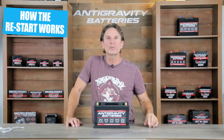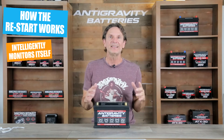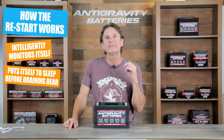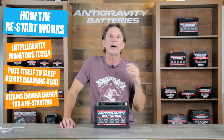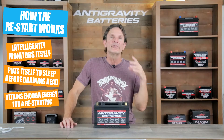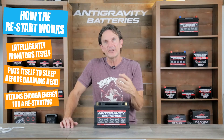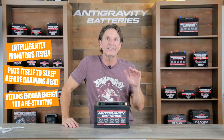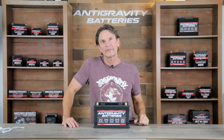The Restart feature works like this: our battery is an intelligent battery that monitors itself. If it sees the voltage has dropped to a critically low point, it puts itself into sleep mode while retaining just enough reserve energy to give the car about five more start attempts. When you press the wireless key fob, the battery wakes up with enough energy to start the car so you can drive safely on your way without any assistance. This is game-changing in the battery world.